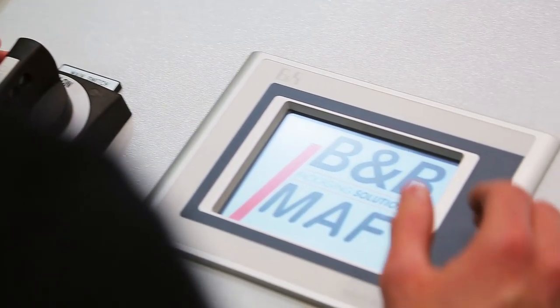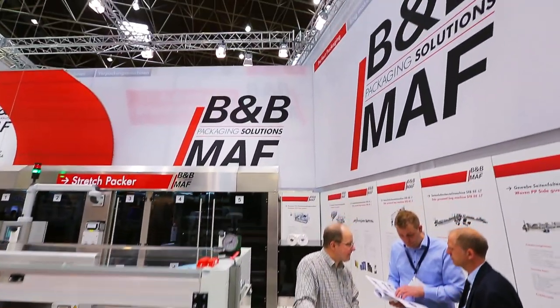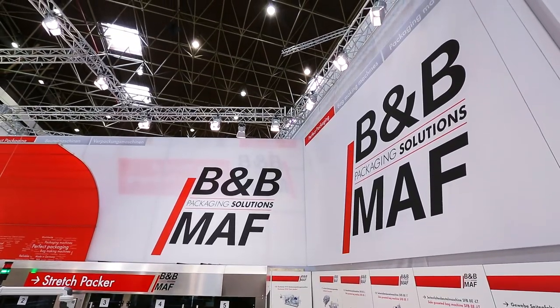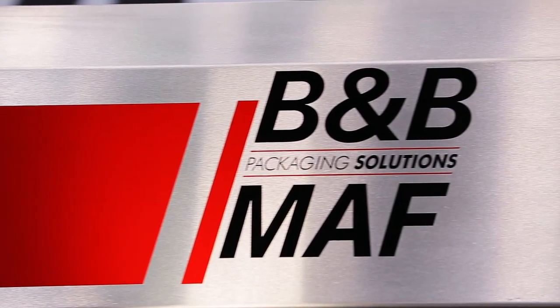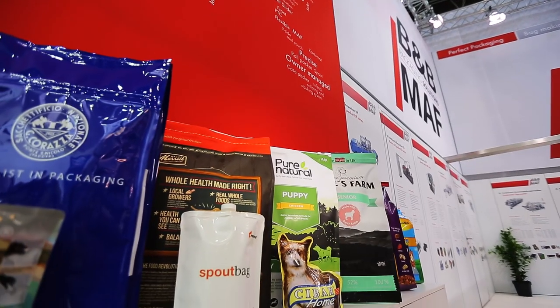The rotary die-cutter, however, was developed for the perforation of laminated woven polypropylene materials. For this application, it is essential to ensure a true running accuracy of less than 5 microseconds in order to meet the quality requirements for the perforation.